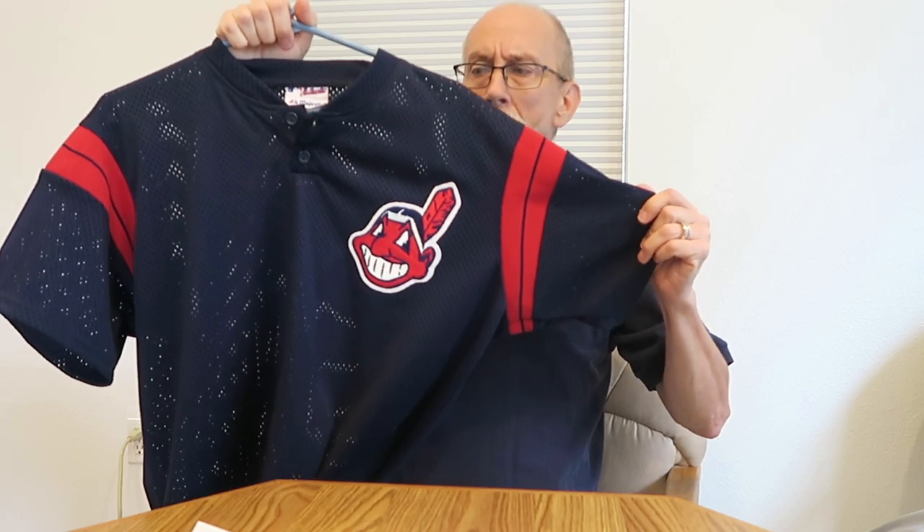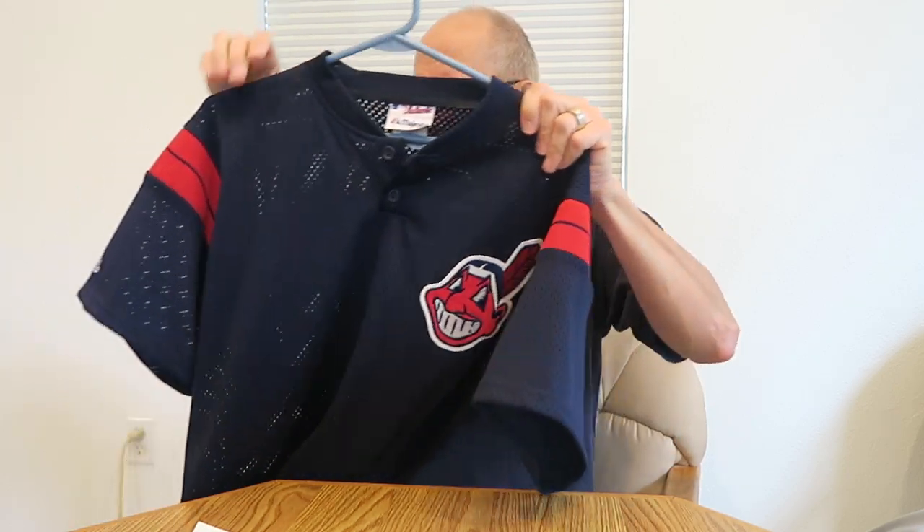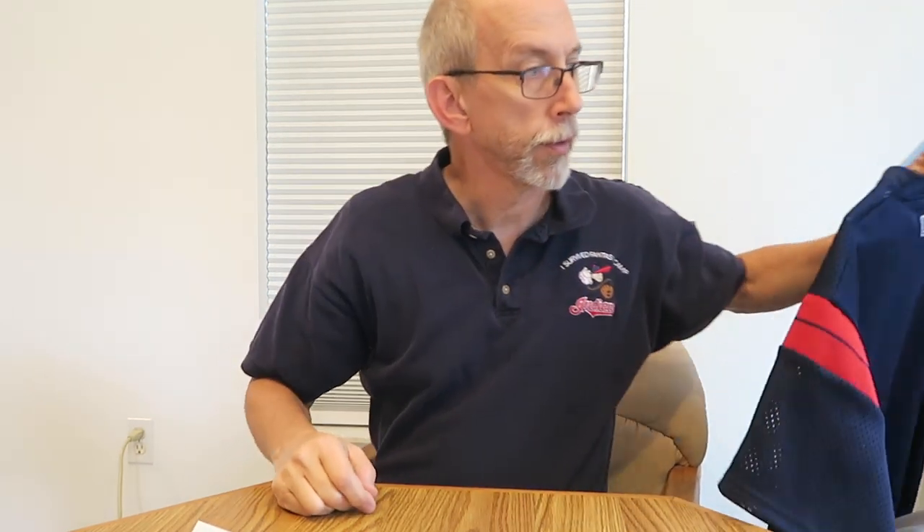And then I also have a Cleveland Indians spring training jersey — or workout jersey, I'm not sure what you'd call it. It's a pullover with a couple buttons. For the most part they were buttoned down, and then I think in the '80s they went over to pullovers.